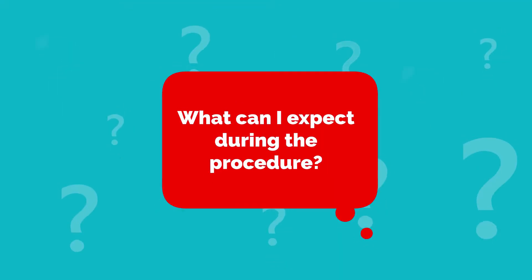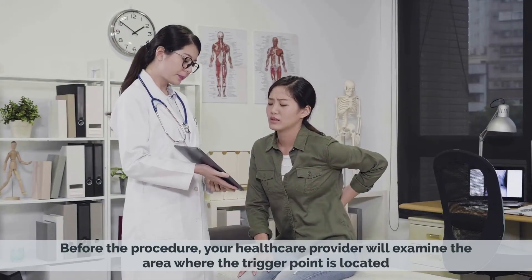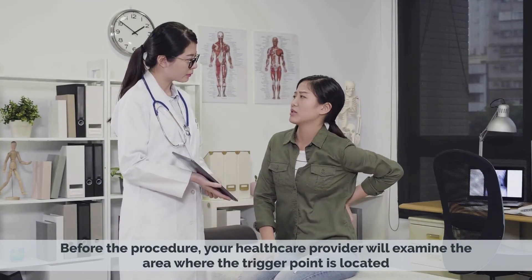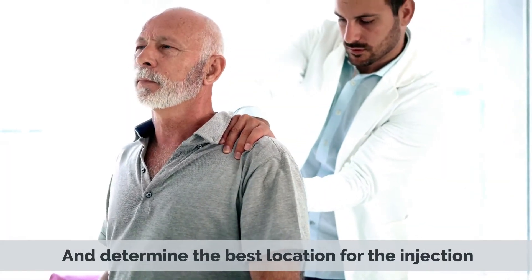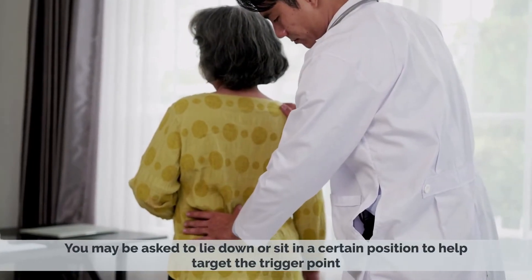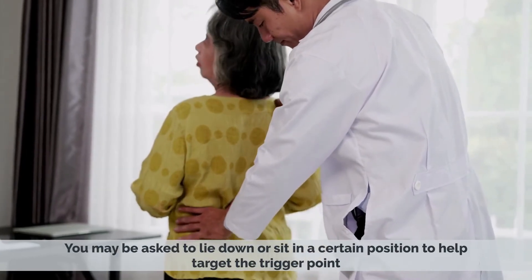What can you expect during the procedure? Before the procedure, your health care provider will examine the area where the trigger point is located and determine the best location for the injection. You may be asked to lie down or sit in a certain position to help target the trigger point.